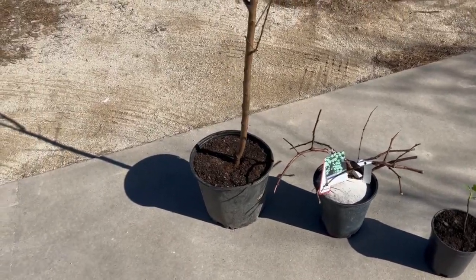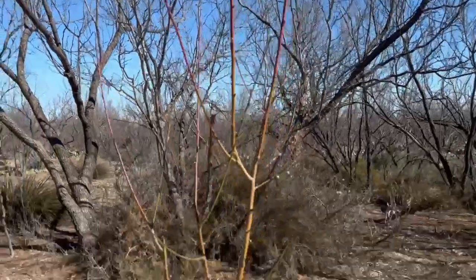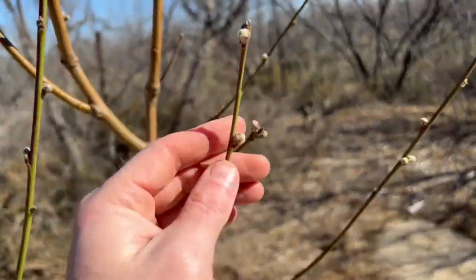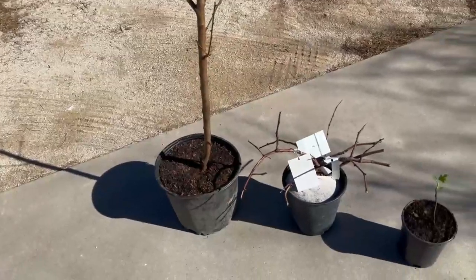This one right here is a Majestic peach tree. It's a pretty good height. It's already got little blooms all over it, so maybe I can get some peaches out of that.